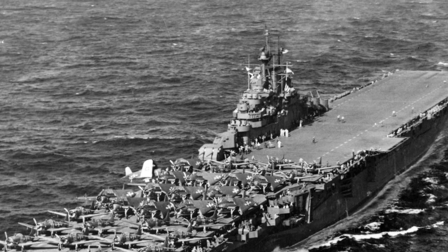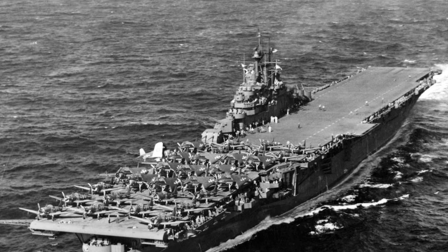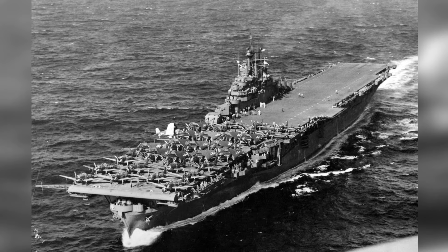On January 26, 1944, the USS Intrepid was sailing to Truk Atoll to launch attacks. The front flight deck was packed with SBD Dauntless and TBF Avenger planes, and there was also one F4U Corsair on the outrigger sponson.